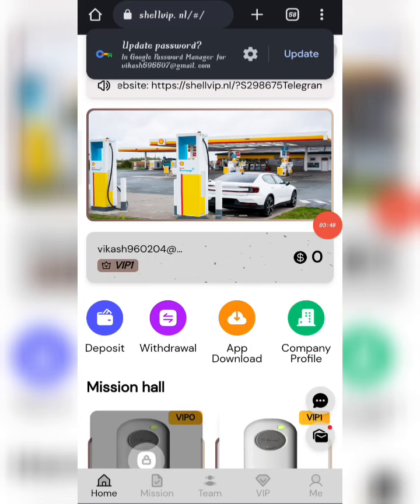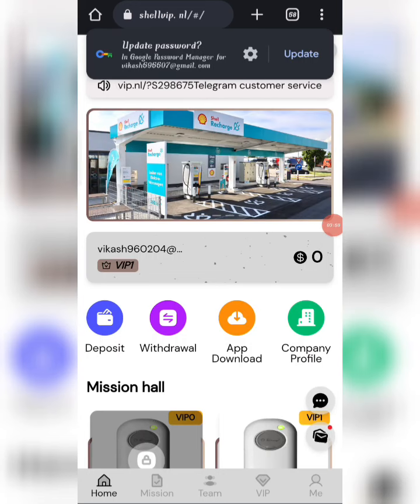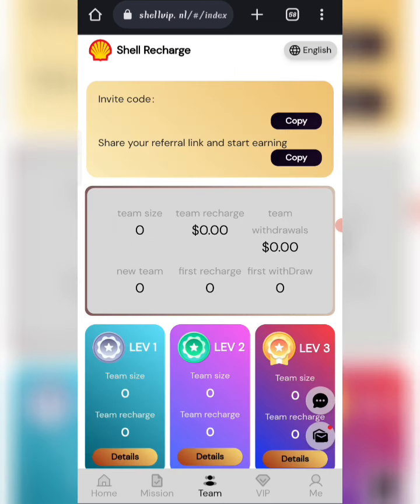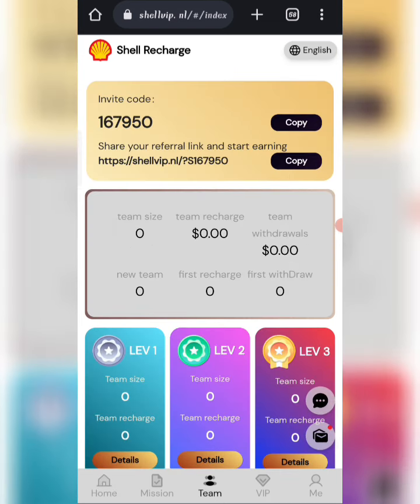Now I will tell you how to earn from the referral program. If you share your invite link with friends, in Level 1 you get a 10% commission, in Level 2 you get a 5% commission, and in Level 3 you get a 3% commission. You can see all details about your team, including team size and overall team stats.